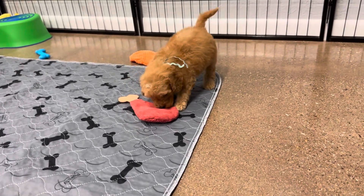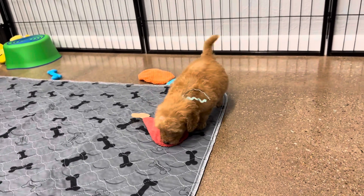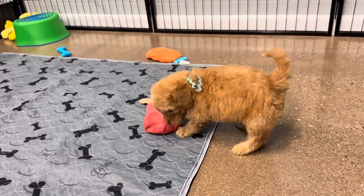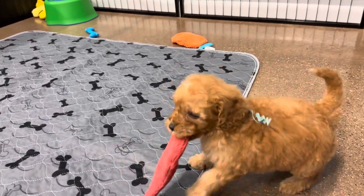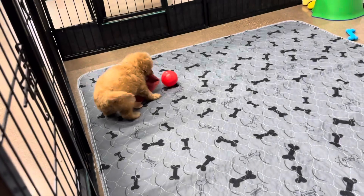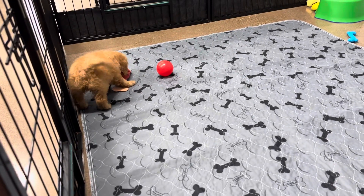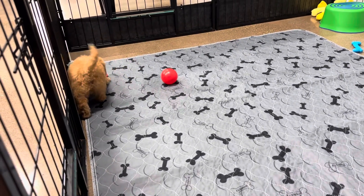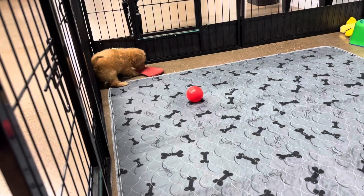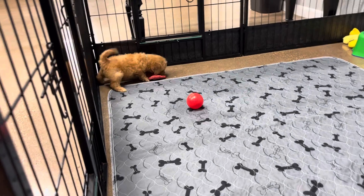As far as sizing goes, I'm going to guess he's going to be between mom and dad size. Dad is a larger F1 Mini Golden Doodle, and mom is a little bit smaller than him — and she's a poodle. He has a wavy coat. He shouldn't be as curly as mom, but he does definitely have some straight to him, some wave to him.